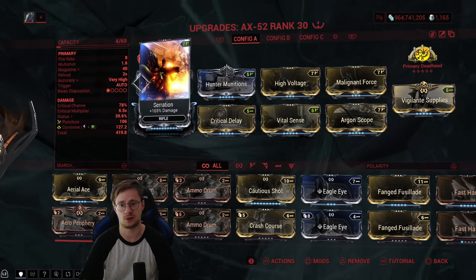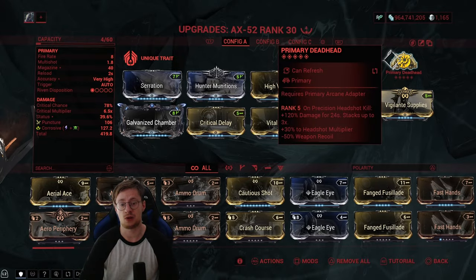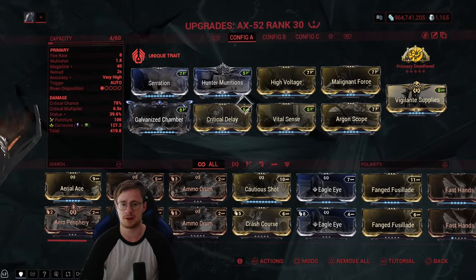The AK-47 slash AX-52 comes with a unique trait: if you fire from the hips you have 60% ammo efficiency; if you aim with headshots you have 100% critical chance. Pair that with Primary Deadhead and you have a ton of critical damage. There are probably some sick builds out there already.